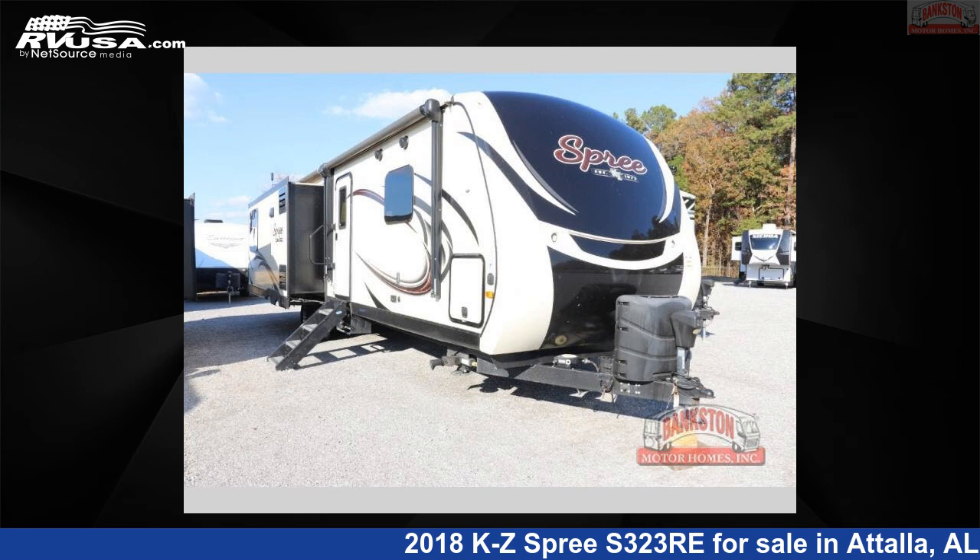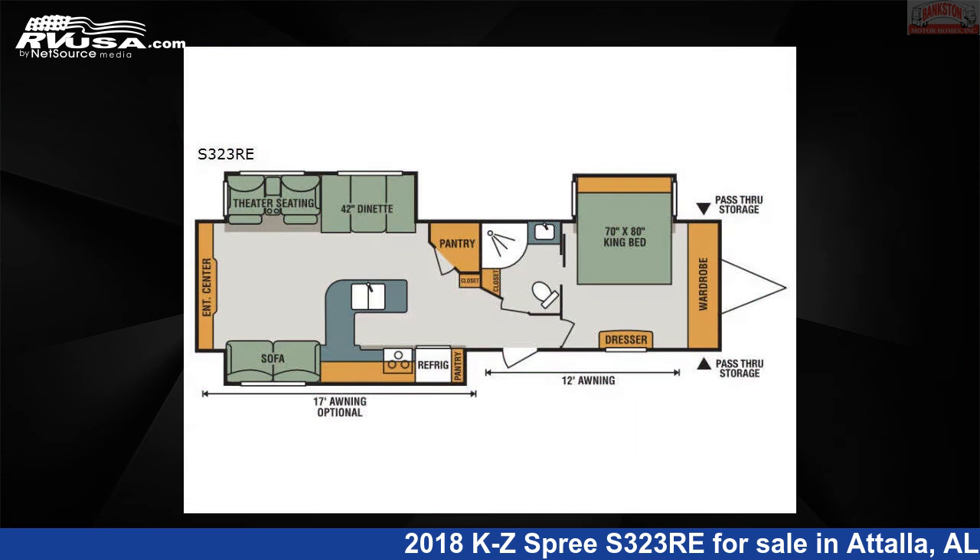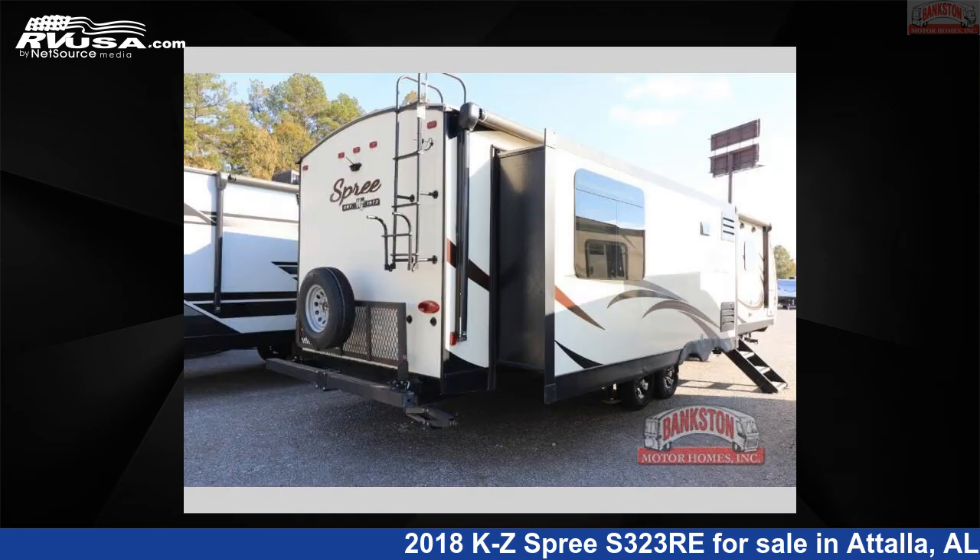This 2018 KZ Spree S323 Re is a travel trailer RV. It is located in Atala, Alabama, 35954, and is offered for sale by Bankston Motorhomes of Gadsden.